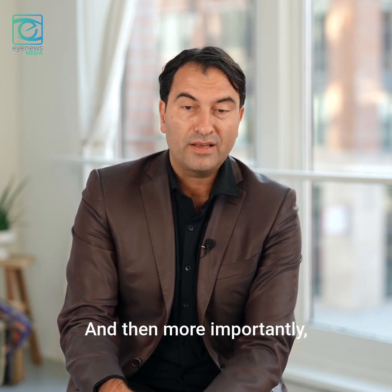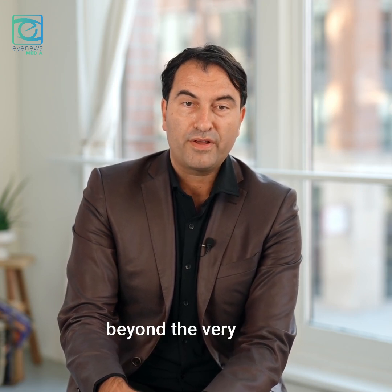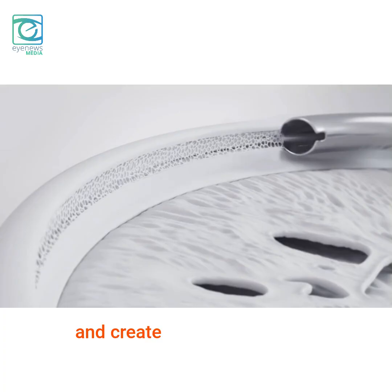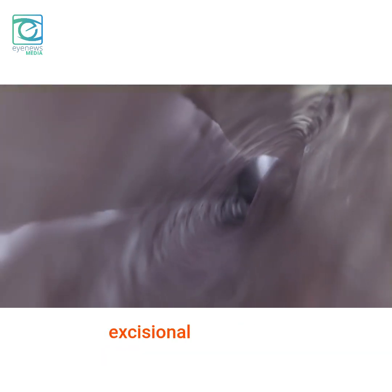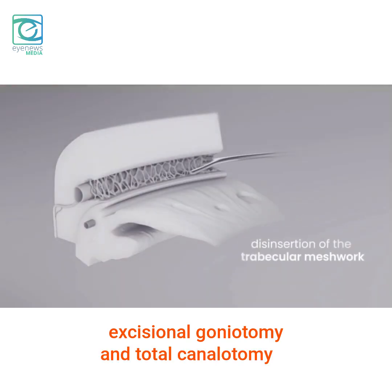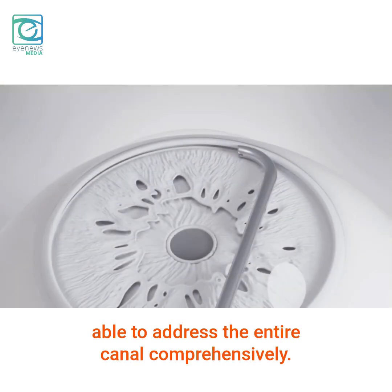And more importantly, we were also able to think beyond the initial approach of uveoscleral outflow enhancement and create a third technology which addresses the canal. In the canal, we're doing something that nobody else is doing — a circumferential excisional goniotomy and total canalotomy — which is able to address the entire canal comprehensively.